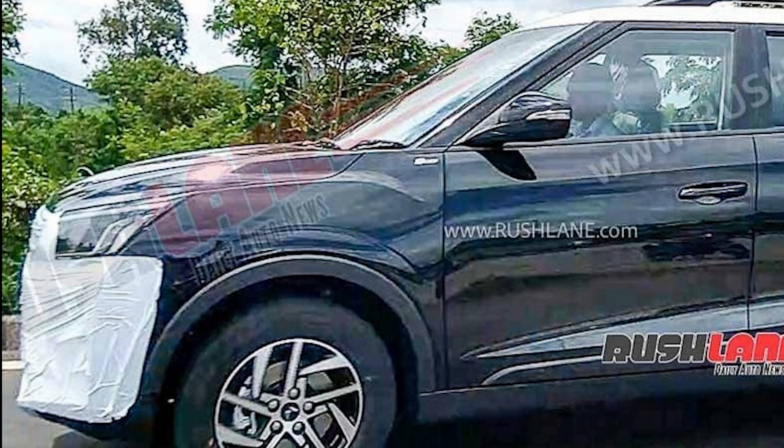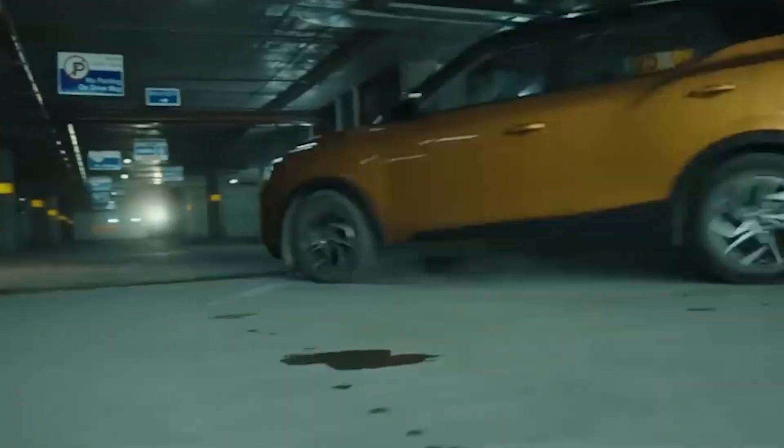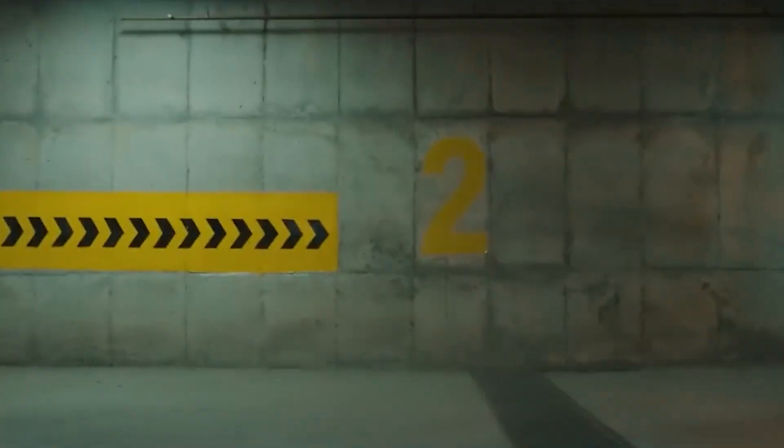XUV300's LED lights are also going to change — the DRLs can be seen as C-type, similar to the XUV700. XUV300's design is inspired by XUV700. In terms of gearbox, it is expected that Mahindra will offer a torque converter and discontinue the AMT.